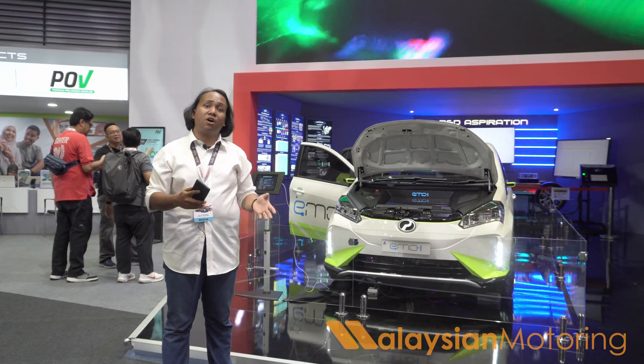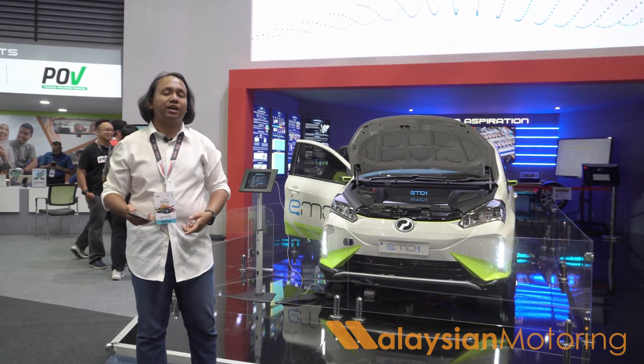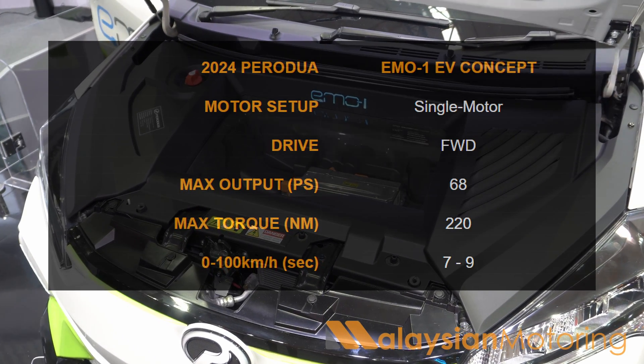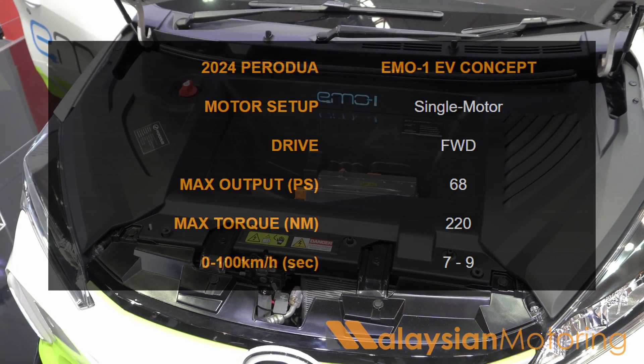They said they had to do this because of the government's mandate requiring them to have an EV ready by next year, and not having a donor car from Toyota Daihatsu. Underneath the skin, you will find a permanent synchronous electric motor producing 120 kilowatts at its peak, with a rated power of about 50 kilowatts, and a maximum torque of 220 Newton-metres.